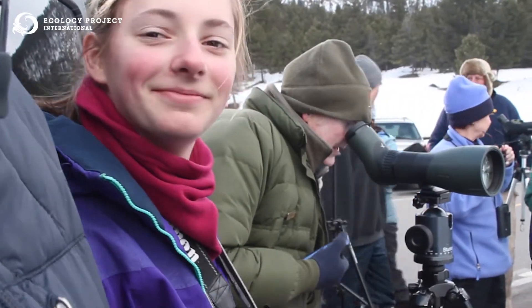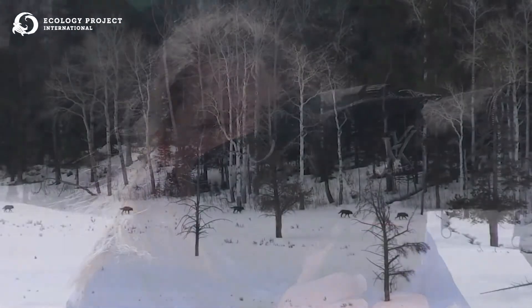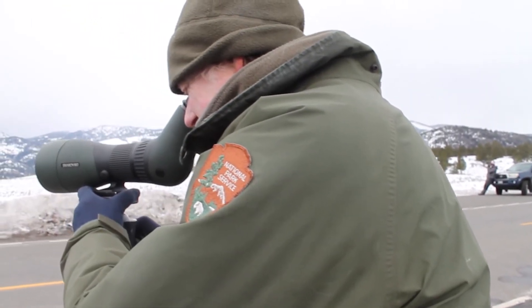One of the coolest things we often get to do on our Yellowstone Wildlife and Winter Ecology courses is go wolf watching in the Lamar Valley or other parts of the Northern Range in Yellowstone, where wolves have made a dramatic comeback after they were reintroduced in the mid-90s. We go out, meet up with somebody from the Yellowstone Wolf Project, and get to experience a landscape that is full of this incredible animal.